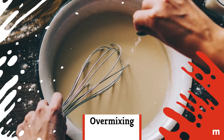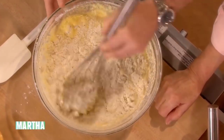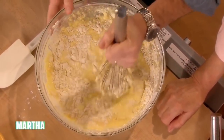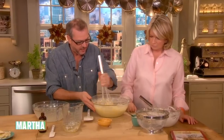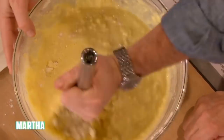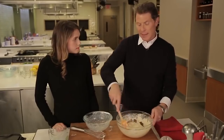Over-mixing: It's easy to over-mix your pancake batter in a well-intentioned effort to smooth out all the lumps, but don't do it. The more you stir, the more you work the gluten in the flour, resulting in tough and chewy pancakes. Simply mix your ingredients together until no streaks of flour are visible, but pros like Bobby Flay say it's totally cool to leave some lumps.